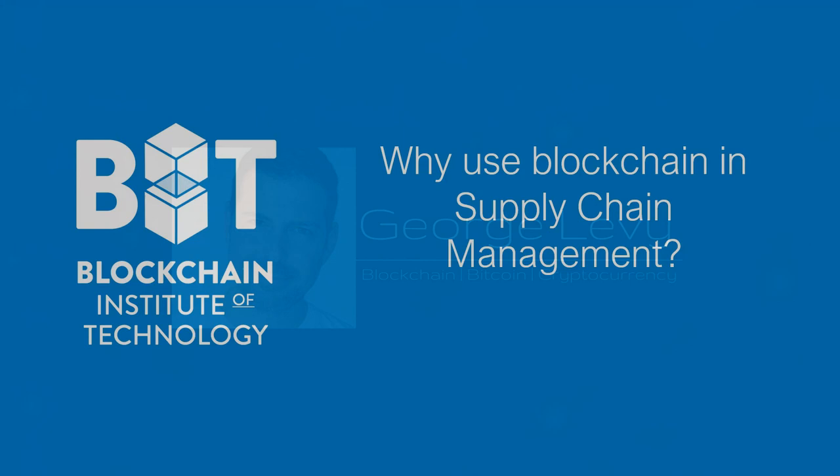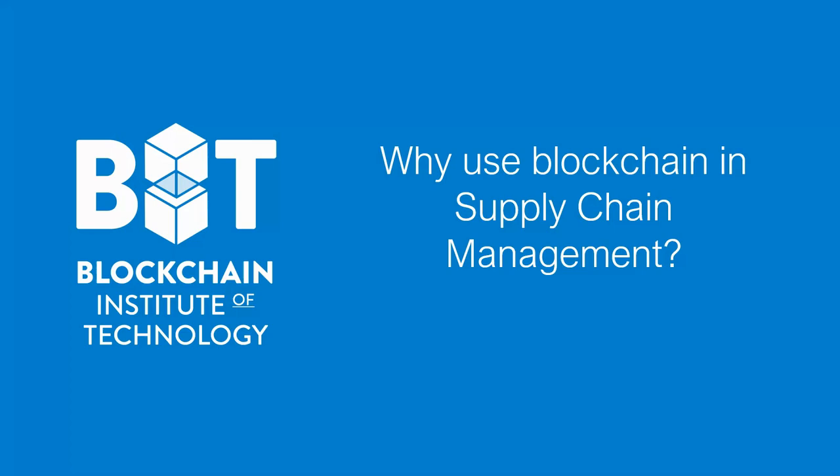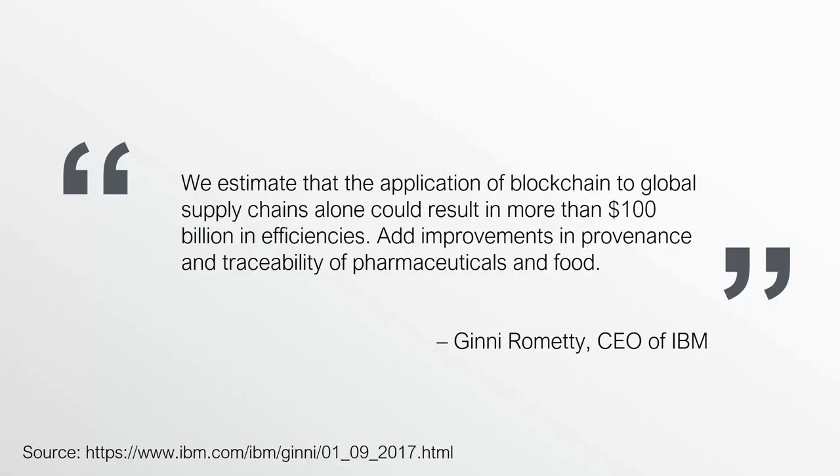Let us now talk about why use blockchain in supply chain management. To begin, I'd like to start with a quote from Ginni Rometty, the CEO of IBM. IBM is one of the most active technology players in the blockchain space, with hundreds of clients and multiple implementations of blockchain and multiple applications within the supply chain management space.